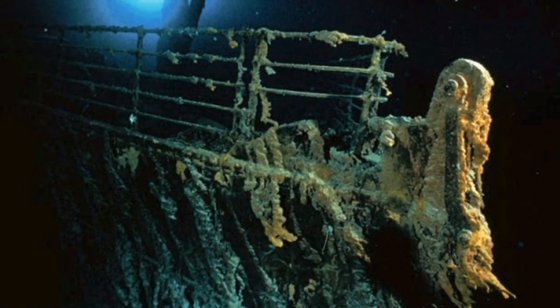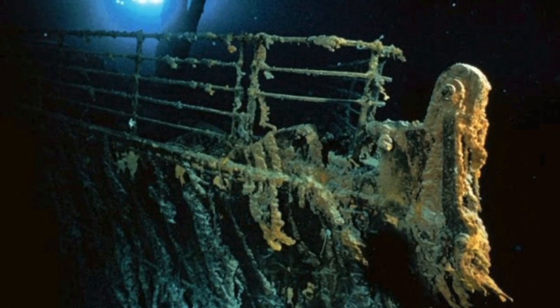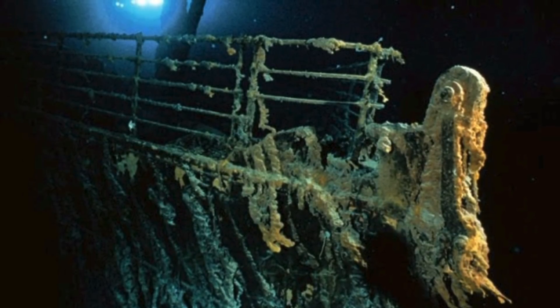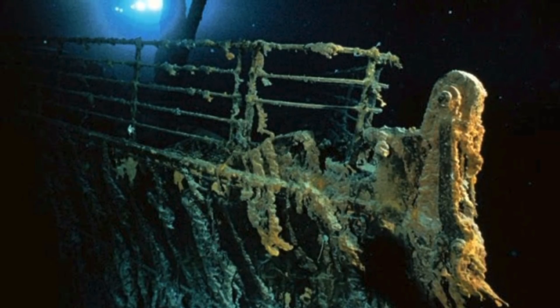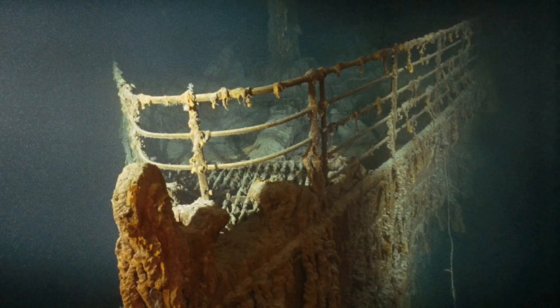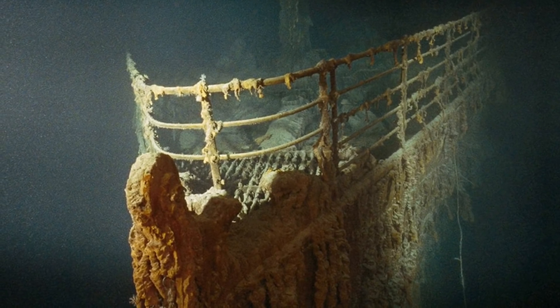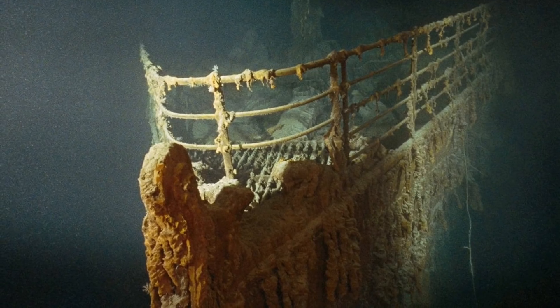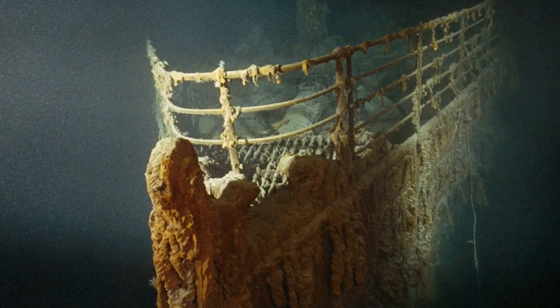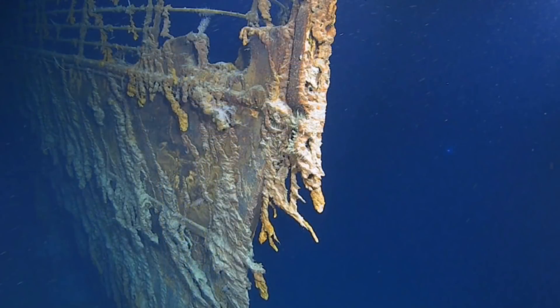In August of 2019, a new expedition led by Catalonian Oceanic has sparked new interest in the wreck of the Titanic, with article after article being produced stating that the Titanic is in a shocking condition or will only last so many more years. The Titanic has been at the bottom of the Atlantic Ocean for over 107 years now. Without a doubt, the famous ocean liner is gradually deteriorating.